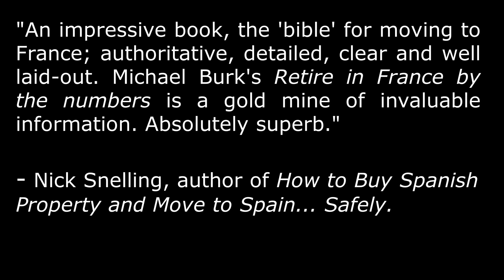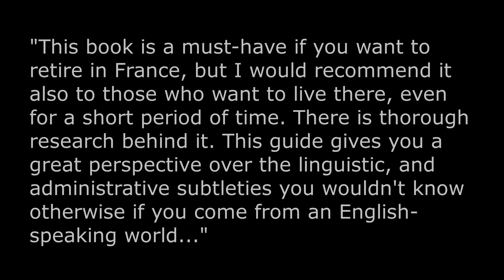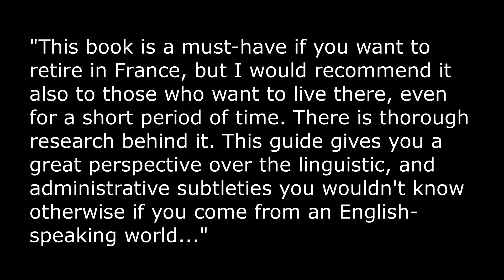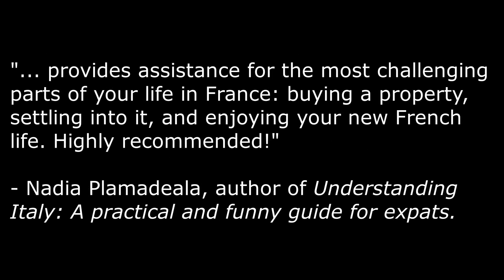Reviews: An impressive book — authoritative, detailed, clear and well laid out. Michael Burke's 'Retire in France by the Numbers' is a gold mine of invaluable information. Absolutely superb. A must-have if you want to retire in France, but recommended also to those who want to live there even for a short period of time. There is thorough research behind it. This guide gives you a great perspective over the linguistic and administrative subtleties you wouldn't know otherwise if you come from an English-speaking world.